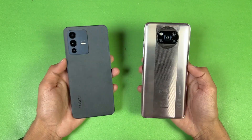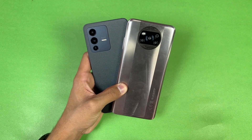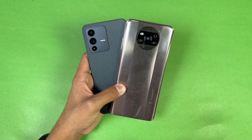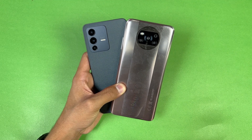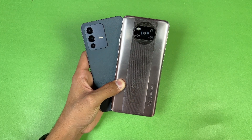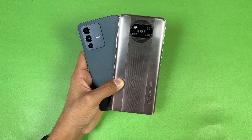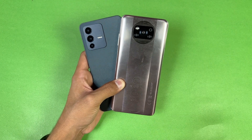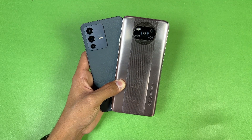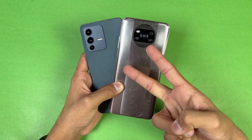Finally, the Vivo has a 4300mAh battery with 44W fast charging, while the Poco has a 5160mAh battery with 33W fast charging. That's about it — thank you so much for watching this speed test comparison between the Vivo V23 5G and the Poco X3 Pro. Let me know your thoughts in the comments below, subscribe to my channel, follow me on Instagram and Twitter, and I'll see you in my next video — peace out!